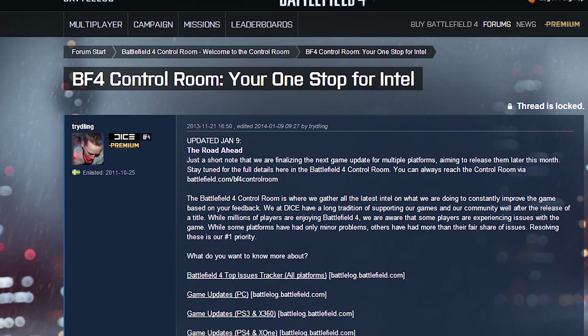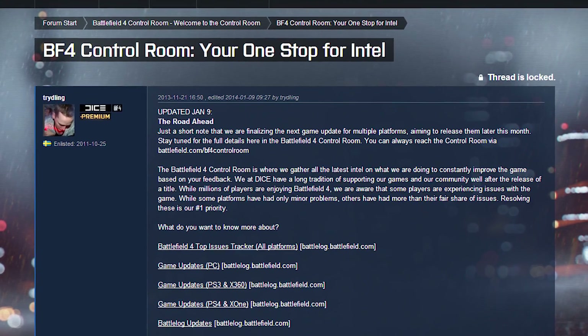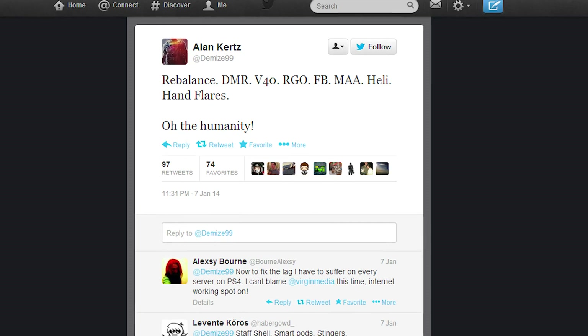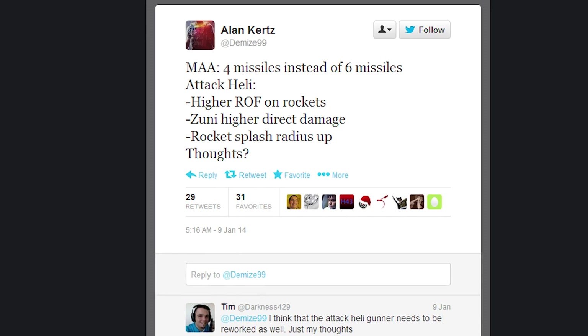EA and DICE posted a short message on Battlelog yesterday announcing the next update for Battlefield 4 will release later this month. There were no details on what the update will address, but tweets from DICE developers have pointed towards a rebalancing of the game's weapons and vehicles. So soon you can feel better about the fact that you just got killed fair and square right before your game crashes to desktop.